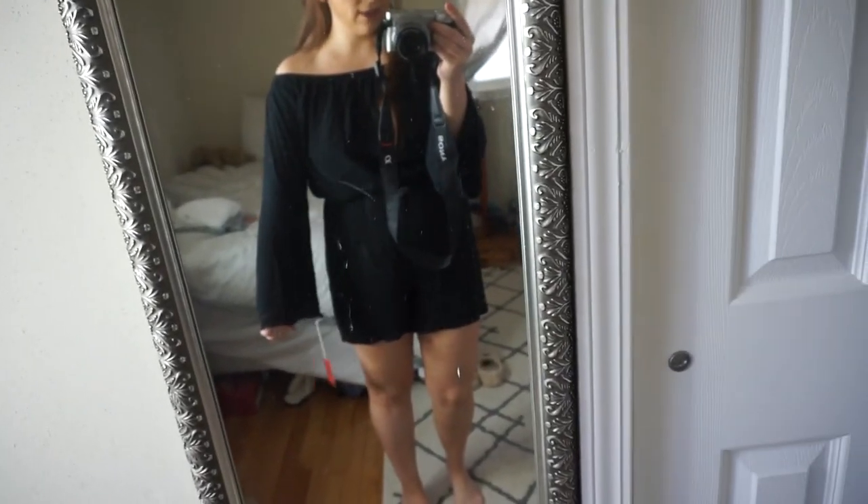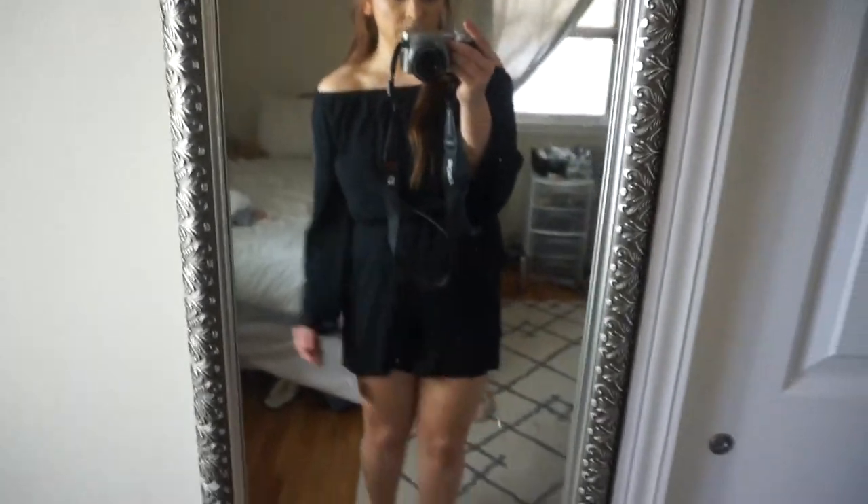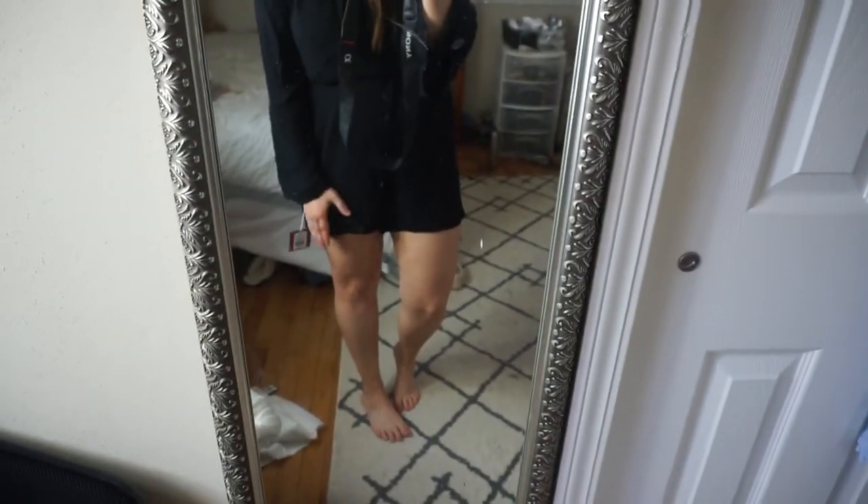Starting with clothing items first. The first item is this romper I have on right now. It's a really cute romper — the sleeves are kind of bell-shaped. It goes off the shoulder, which is really cute. I got a size medium for $24.99. It's a little big, but I kind of like when rompers are a little roomier and not so tight on my thighs.